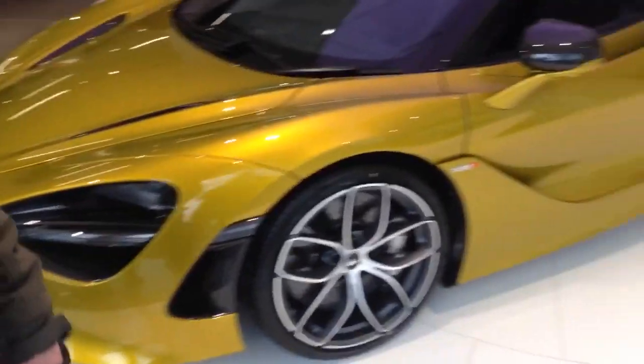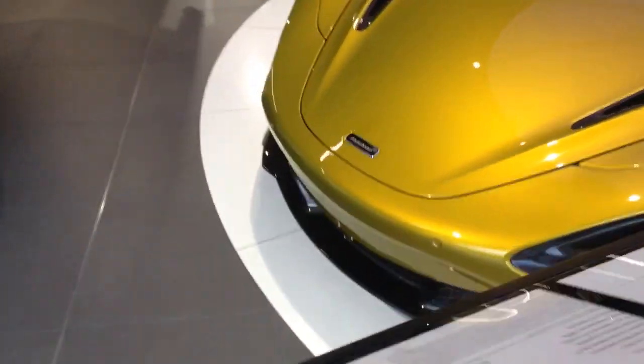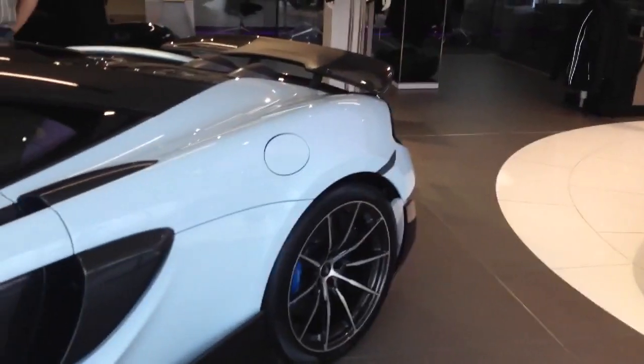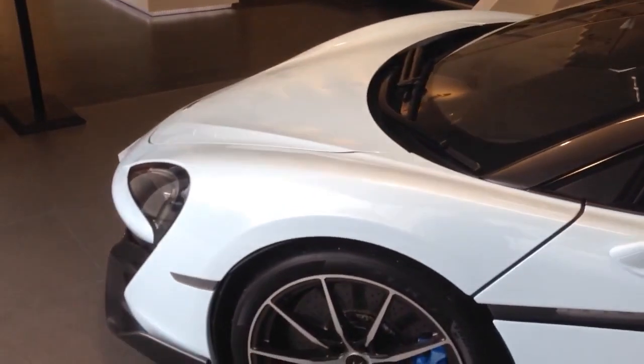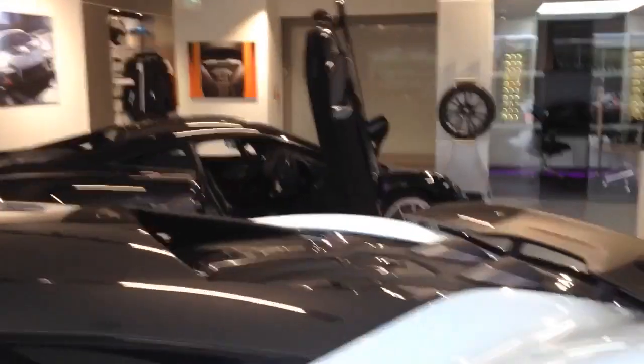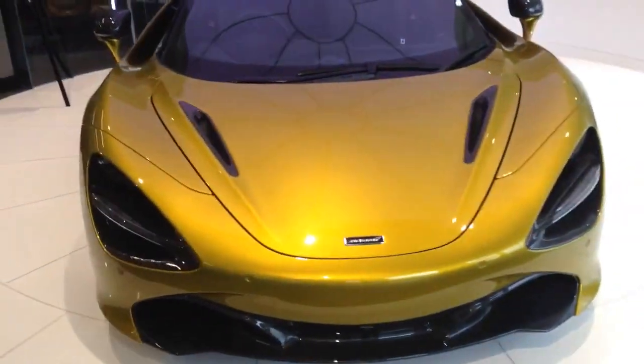This is a 2019 McLaren 720S Spyder. Hope you guys enjoyed having a look at it. We've also got a little MSO blue 675LT here — it's a black 675LT. Oh, really nice. That's McLaren Manchester for you.